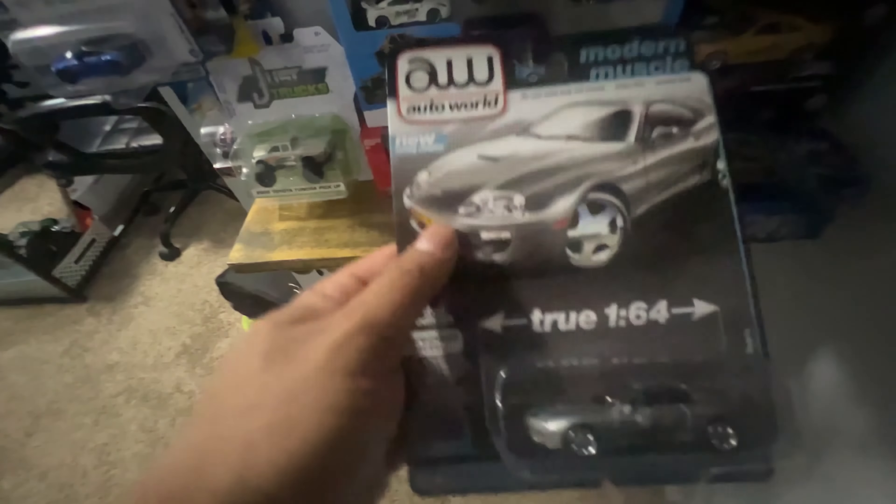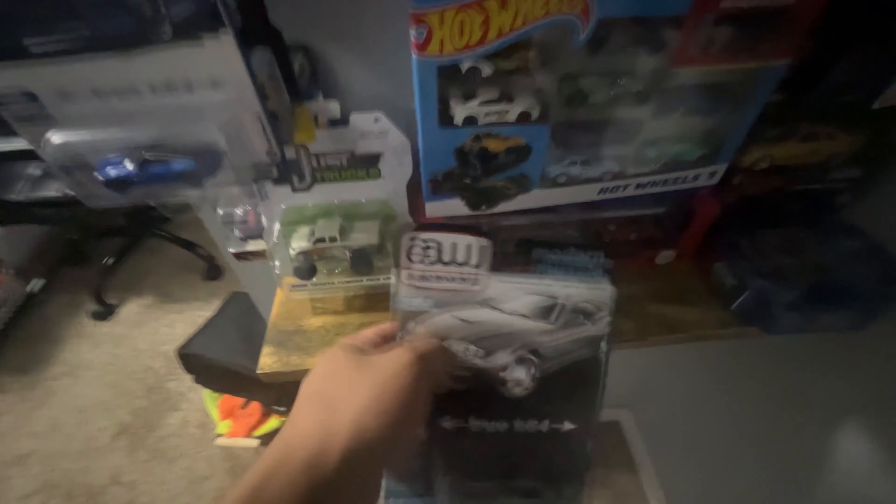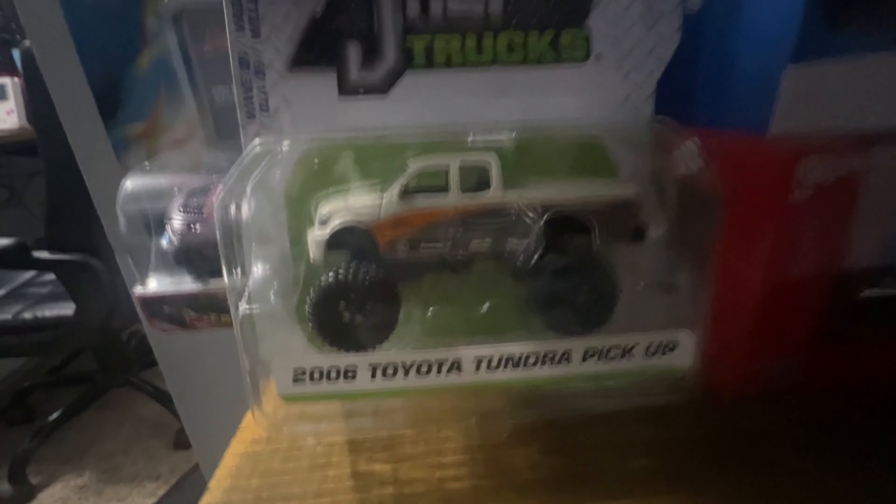We also have another True 1/64 model of the Supra — this one has a lot of details, it's pretty heavy. We also got the other color of this version as well, I think it's a green one. Then we have another Toyota Tundra Pickup right here.